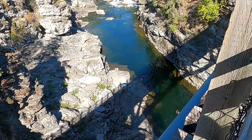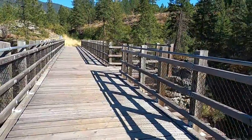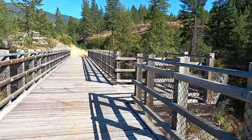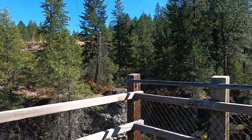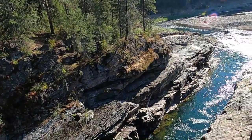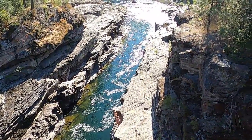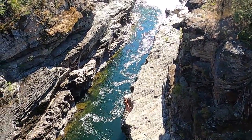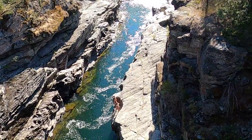People swimming down below — good way to spend the afternoon. More people swimming and jumping off the cliffs here into the river. Looks like they're building up their courage.